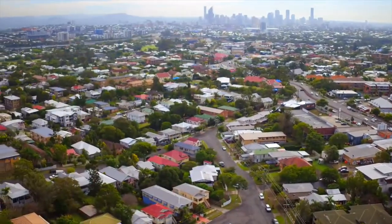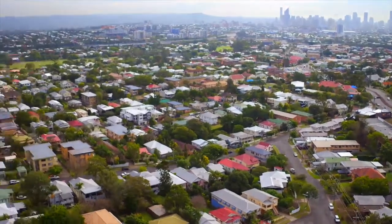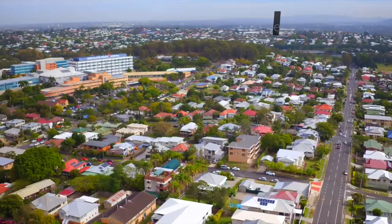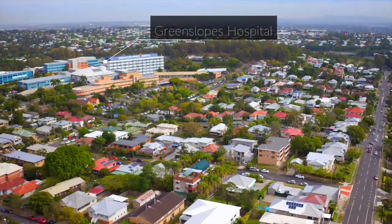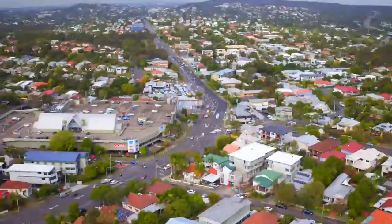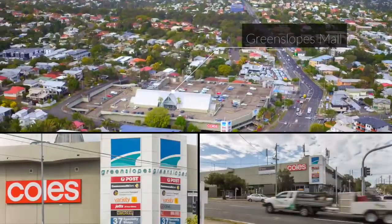The site is also near primary schools and high schools, 100 metres from the Greenslopes bus link, and just a few minutes' drive to the Greenslopes Private Hospital. With the Greenslopes Mall just a few kilometres away, this site is ideal for redevelopment.